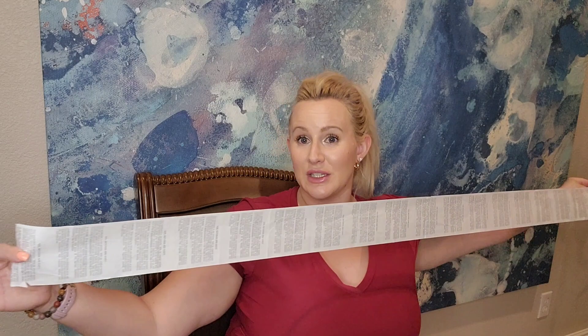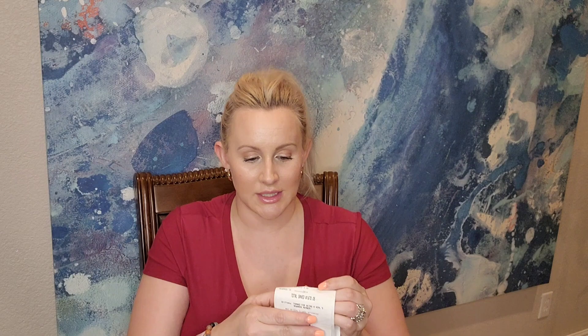Here's my receipt — totally stretched out — it is huge! This is just one of them from the second trip. We made two different trips. The total for this particular shopping trip was $370.65. I had $50 in Kohl's Cash and I saved $1,670.05. Can you guys believe that? Insane! And I also got $60 in Kohl's Cash again.